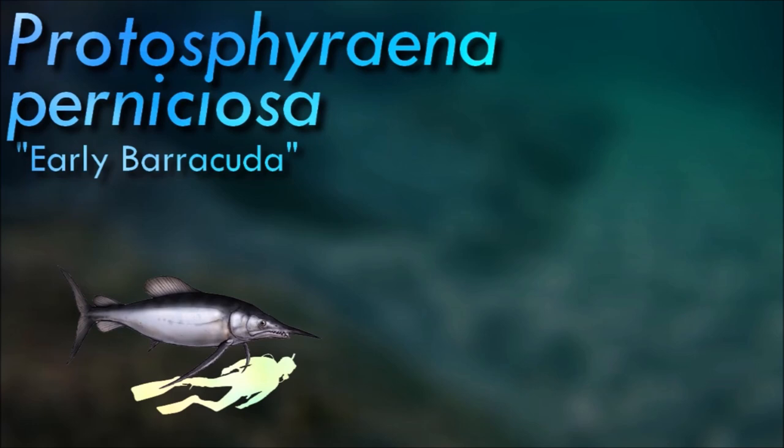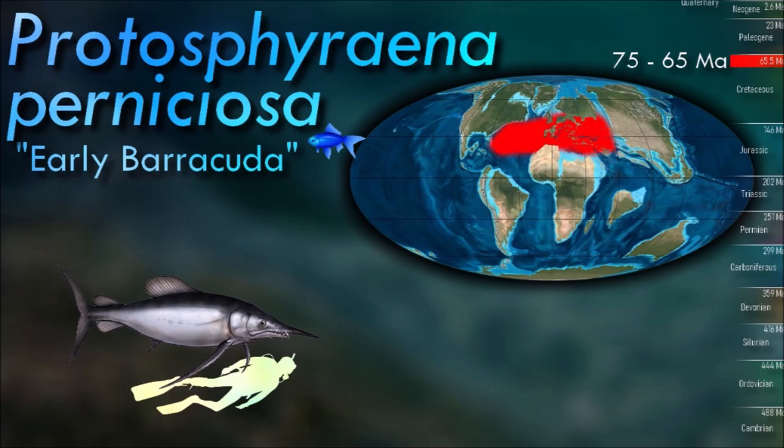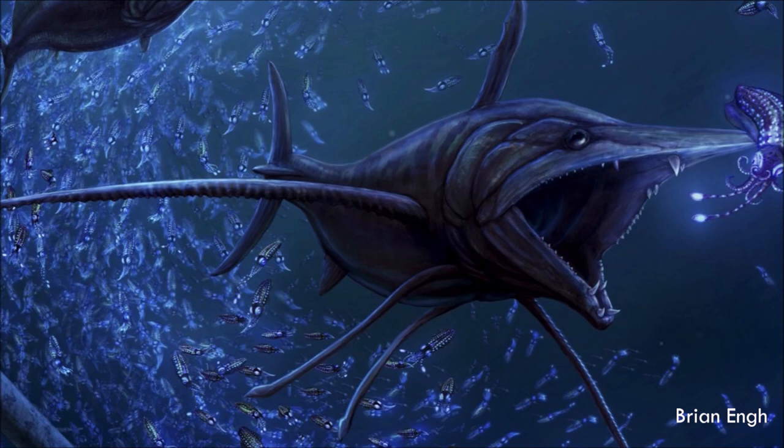In its general body plan, Protospherina resembled a modern sailfish, though it was smaller with a shorter rostrum, was somewhat less hydrodynamic, and adults possessed large blade-like teeth. It was a carnivorous fish and a skilled predator. Its sharp teeth and streamlined body allowed it to swiftly chase and capture its prey, and it likely fed on smaller fish and other aquatic organisms.